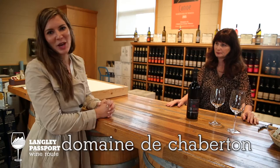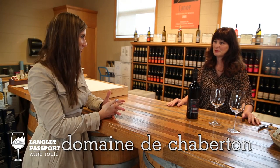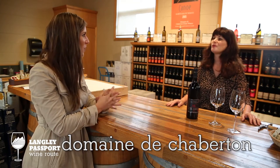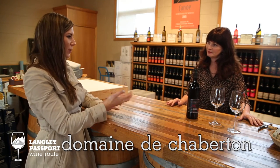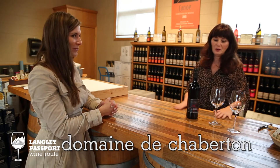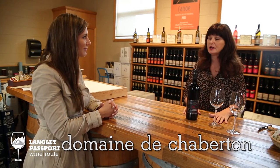Hello. We are at the Domaine du Chabertan, which is the oldest and largest winery in the Fraser Valley, and I'm here with Linda to try a little tasting. So what is it about Domaine du Chabertan that is so special with their wines? We grow about six different varieties of white wine here. We started our winery in 1991.